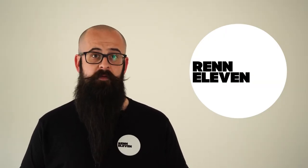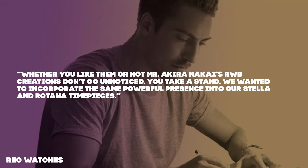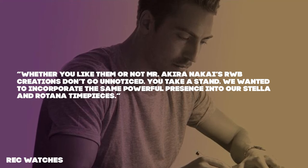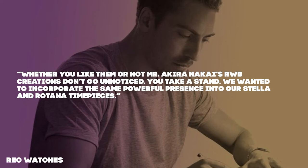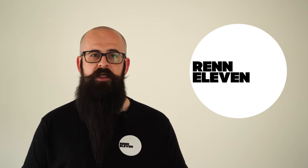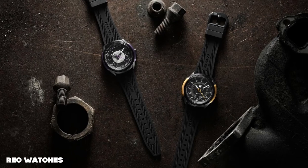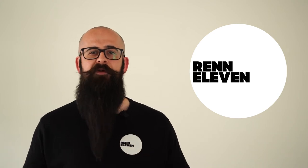Thomas Funder, designer of the 901 RWB watches, explains: whether you like them or not, Mr. Akira Nakai's RWB creations don't go unnoticed — you take a stand. They want to incorporate the same powerful presence into the Stella and Ritana timepieces, so others can have a little bit of RWB in their life. Each watch is limited to just 305 pieces, so you have to be quick to get your hands and wrists on them. Are you going to take the plunge? Tell everyone in the comments.